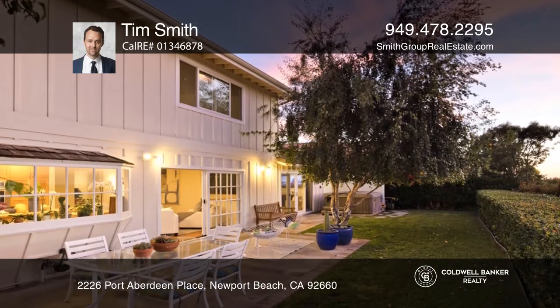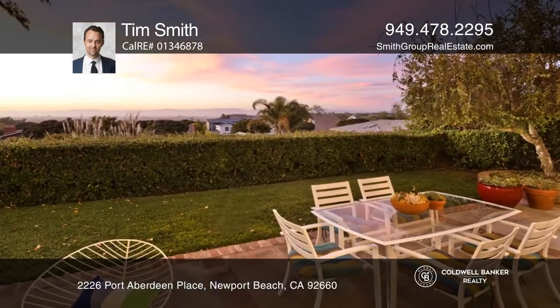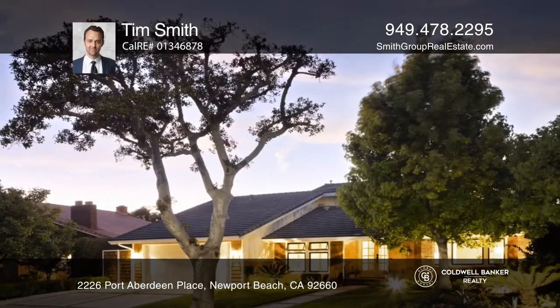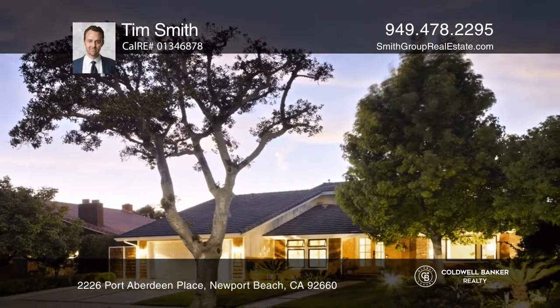Residents of the Port Streets enjoy access to a community pool, jacuzzi, and tennis court, yet very low HOA fees. Tim Smith would love to give you a private tour.